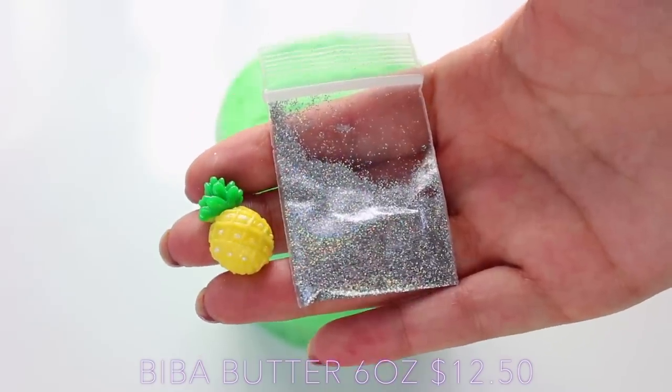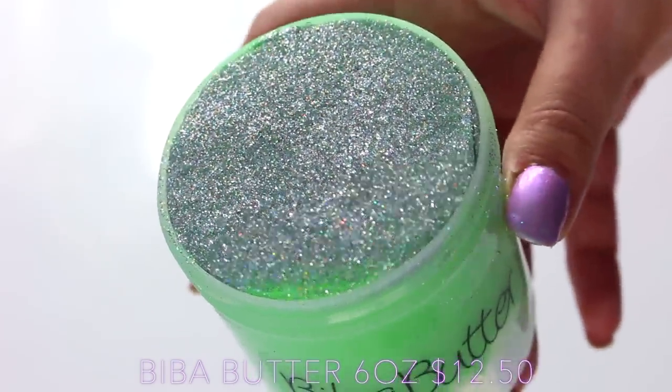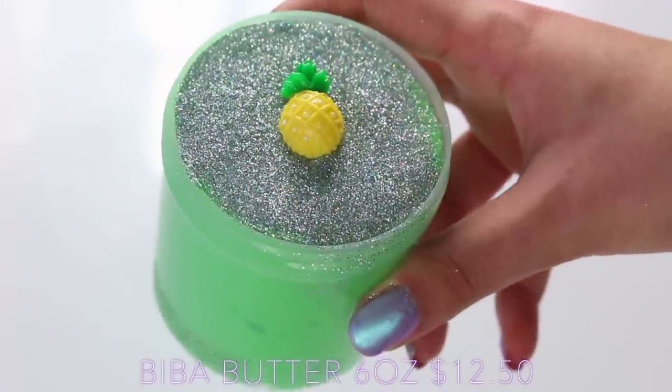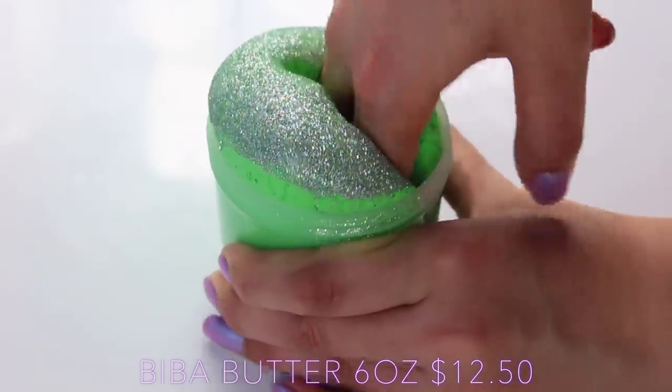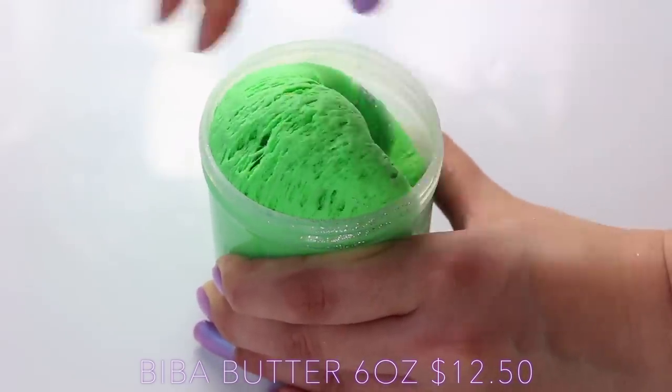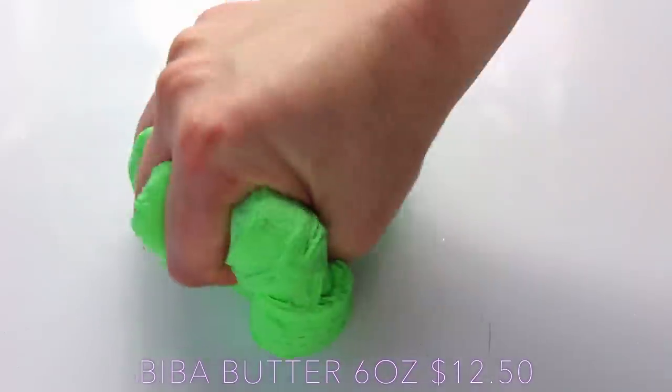I feel like this is such a rave review, but I can't stop saying good things about her slime. The thing I really loved about this is you get to add the glitter and also the charm in yourself. Hardly any shops let you add in the glitter, so it just makes it so much more fun. The slime itself was really sizzly to begin with, and then when you took it out, it's just super soft and creamy.